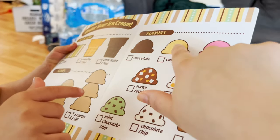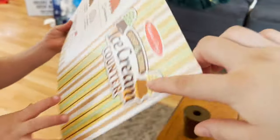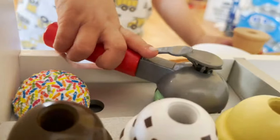Which one do I want? I think I want vanilla, and I think I want the sprinkles with it. I want the sprinkles. Do you like eating ice cream? It looks really, really good.